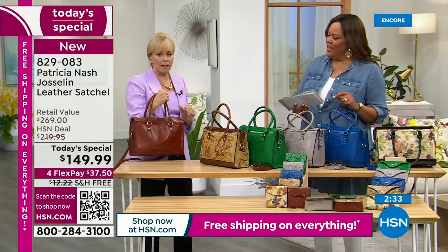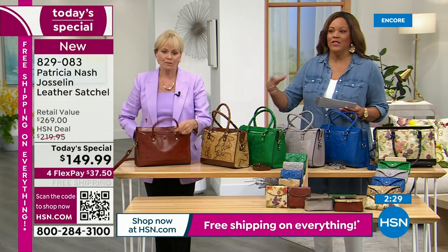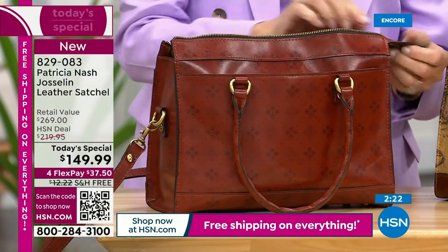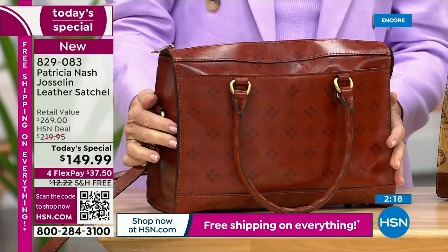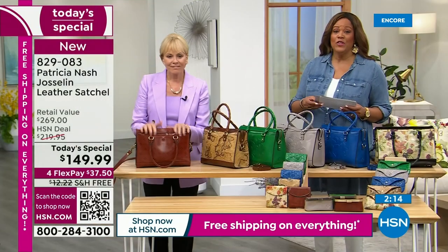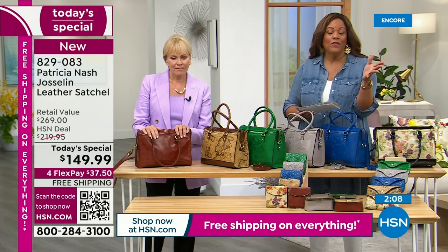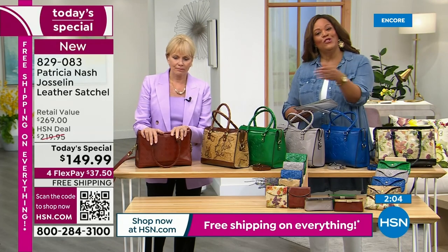You look like a million bucks — effortless and sophisticated. This bag really elevates any outfit, whether you have on shorts, a crop jean, or beautiful slacks and a jacket like Patricia Nash, because she's a world traveler. $37.50 — I want you to order right now. Use your phone; we're very busy. Open your camera, point it to the QR code, and it puts you to the front of the line. $37 and some change on any credit card — debit, credit, or PayPal. You're going to pay this out over four months.